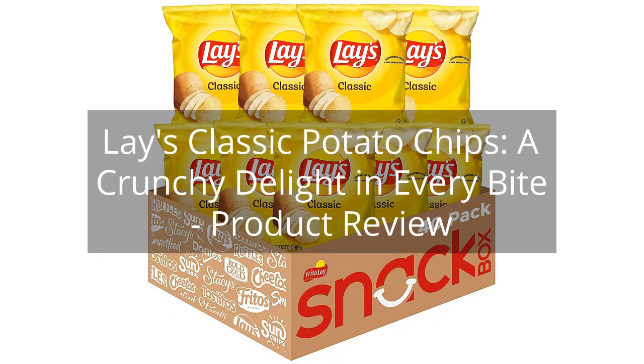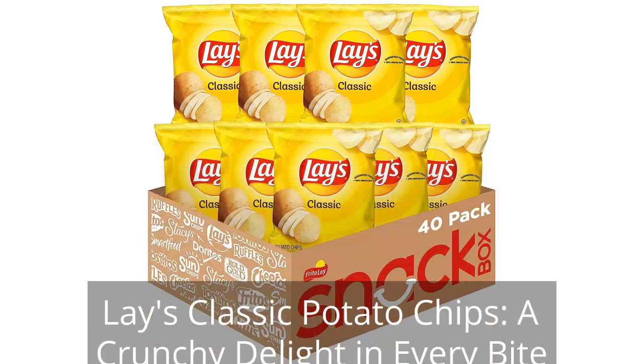Lay's Classic Potato Chips: A Crunchy Delight in Every Bite — Product Review. You can find the link to the product in the description of the video.